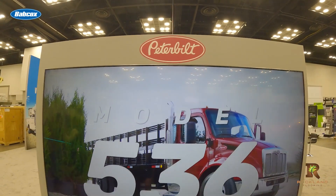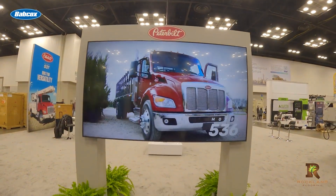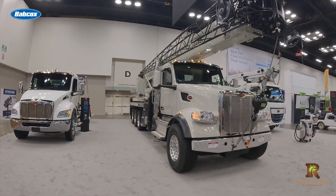Peterbilt brought a large display to its booth this year in the Indianapolis Convention Center — snow plows, dump trucks, a crane truck, an EV chassis, and more.